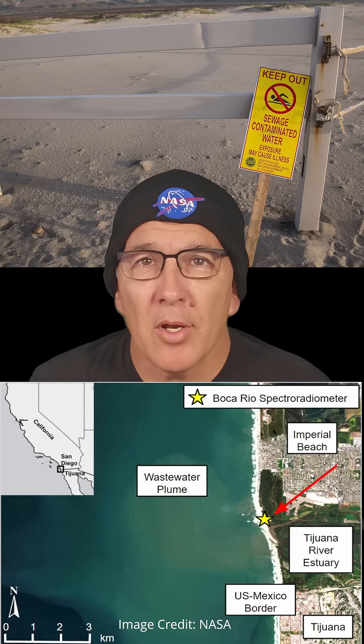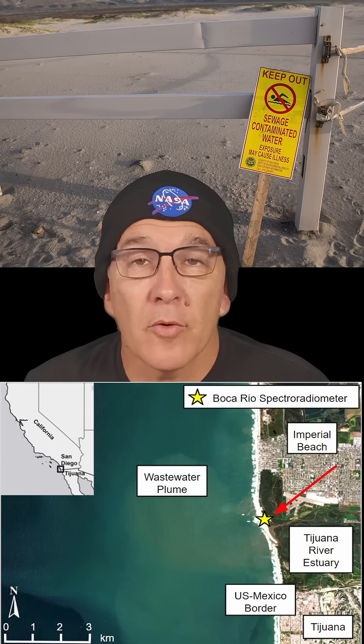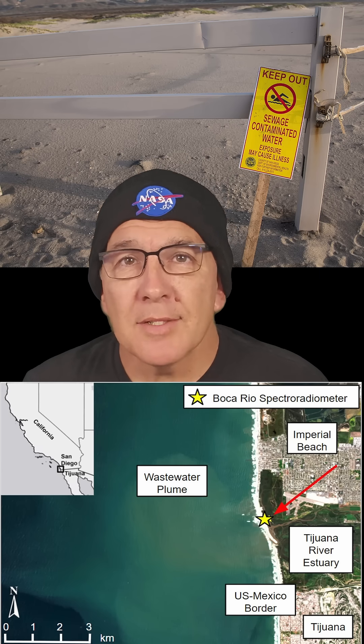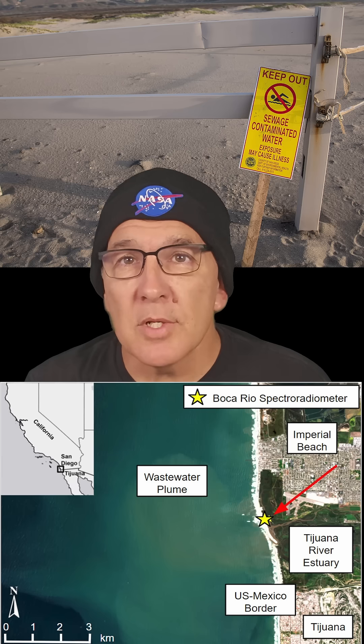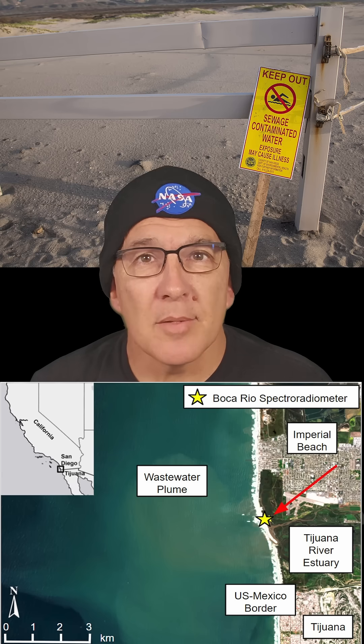The problem is long and complex, but the short version is that rapid urbanization and population growth in Tijuana has overwhelmed already inadequate sewage treatment plants on both sides of the U.S.-Mexico border and resulted in billions of gallons of untreated sewage and industrial pollution being released into the Tijuana River and from there into the Pacific Ocean.